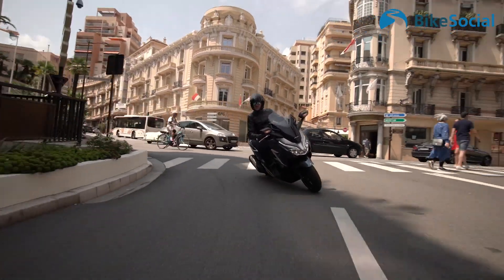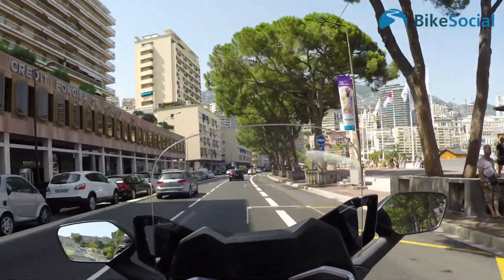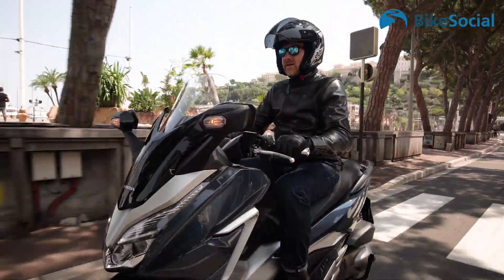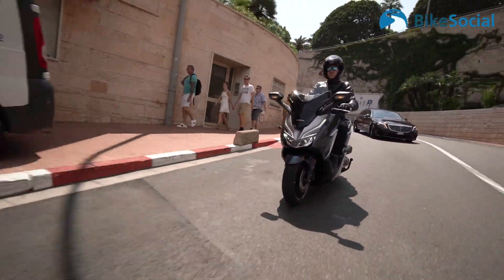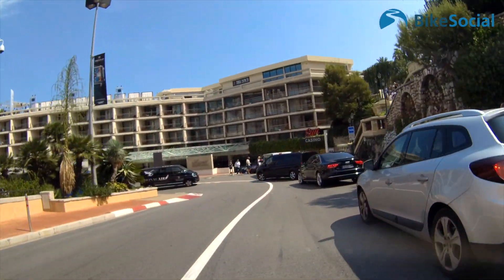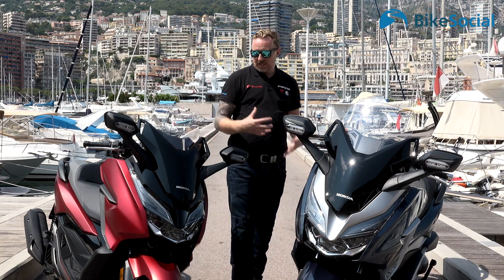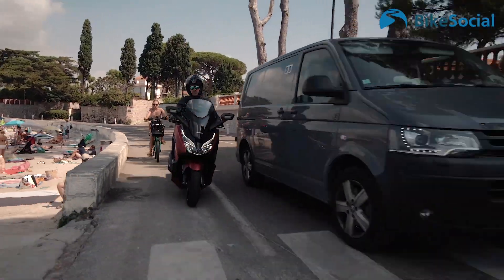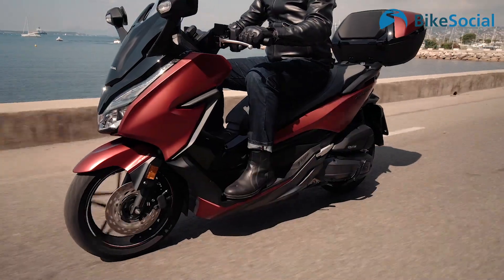We've been parading around the south of France from Cannes and Nice all the way to Monte Carlo just to find out what these scooters are like. They've both got sporty ability and touring ability. They darted in and out of the traffic perfectly because, while they're quite long and quite prestigious in build quality, they're almost like the ideal town commuter — both the 125 and the 300.